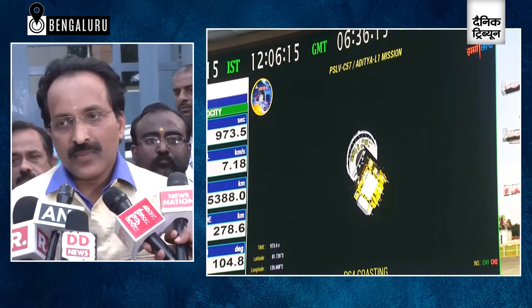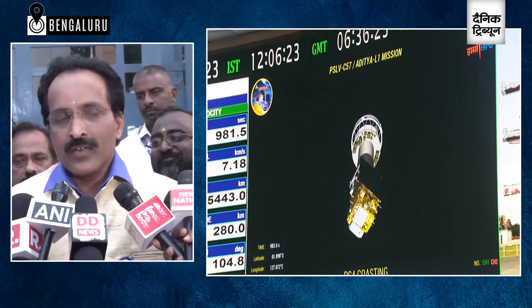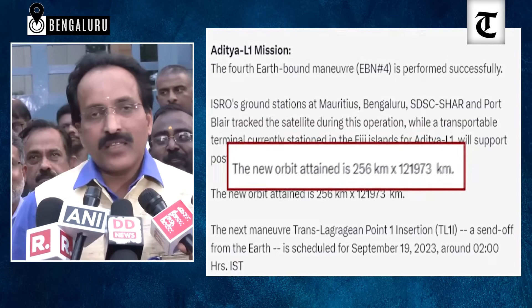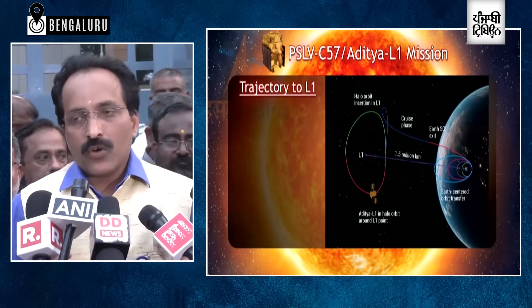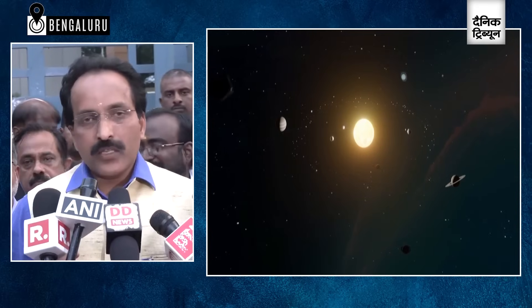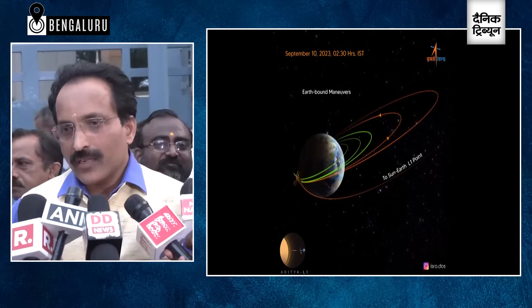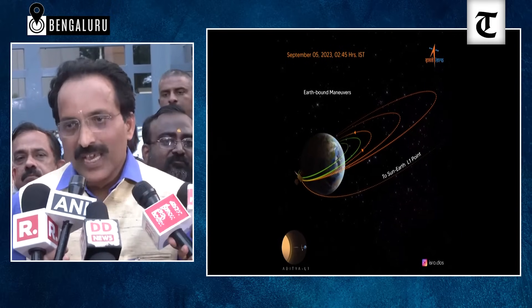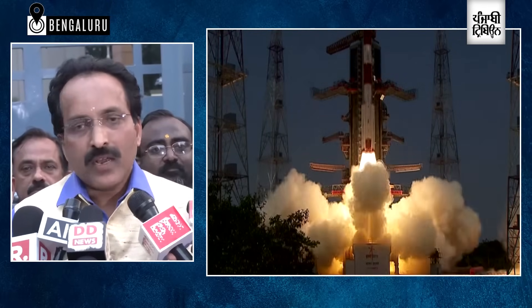This is not only a national mission but the international community is also looking at it, because understanding the sun is important for the entire globe — not for India alone. Just as the Prime Minister said after Chandrayaan, it was for the whole world, so too is the solar mission Aditya. The impact is on space weather, which is controlled by the behavior of the sun and affects external magnetic fields. It is more dominant in northern and southern latitudes. At least five years of life is guaranteed with the fuel remaining in the satellite.